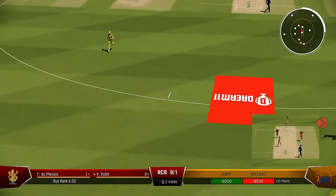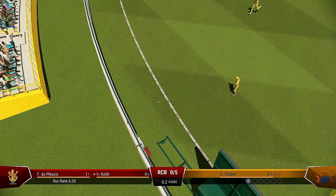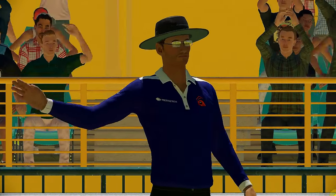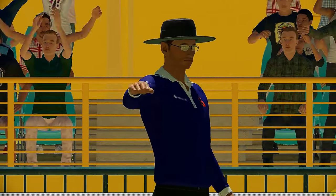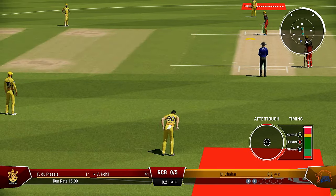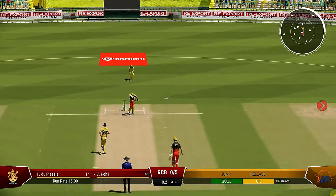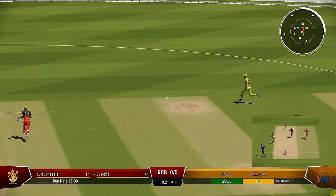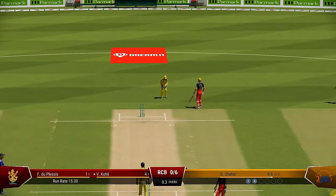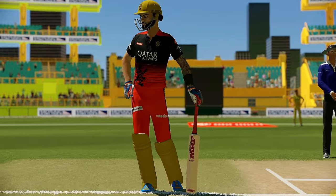Great shot. That really wasn't a great delivery seen early and it was dispatched with aplomb. Tried for something a bit different the last ball — the captain shouldn't mind that if they get it right, they might just get the wicket.